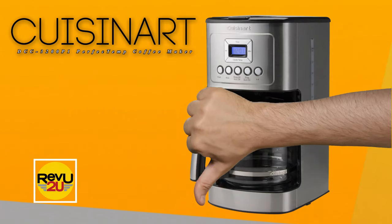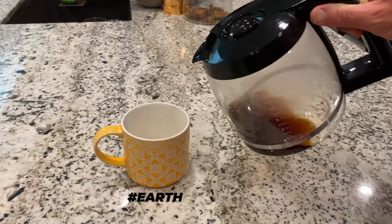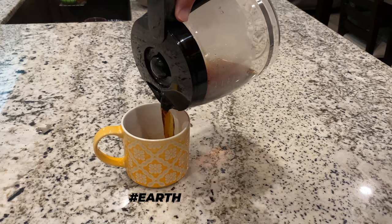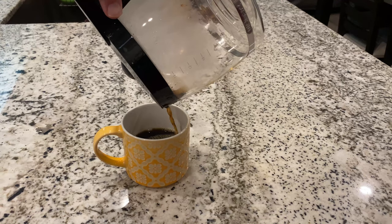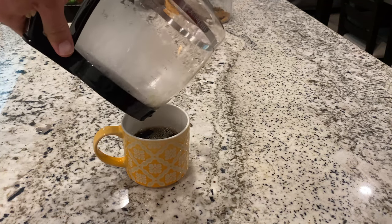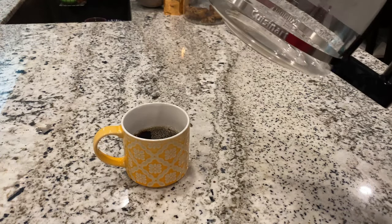So what's the downside? We found the carafe's pouring spout to be a little strangely designed. It builds up and then angles to the point that you have to tilt the whole carafe forward at a rather unnatural angle to pour the final few cups. It's probably just to facilitate a snug fit when seating it back into the machine, but it still feels like an engineering oversight.